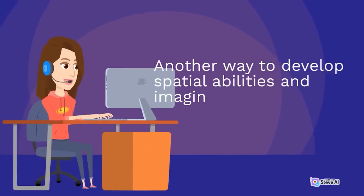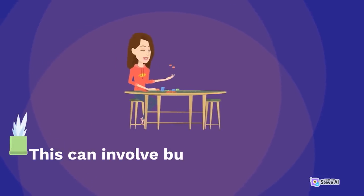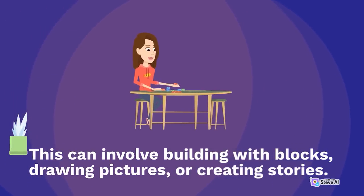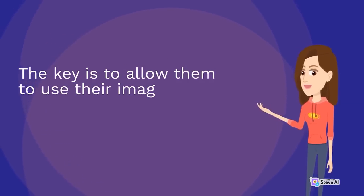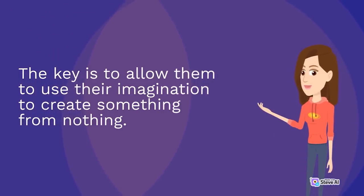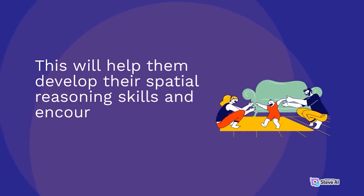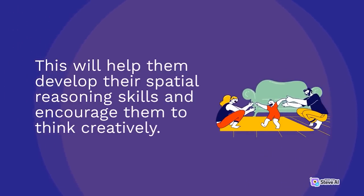Another way to develop spatial abilities and imagination is to encourage children to engage in creative play. This can involve building with blocks, drawing pictures, or creating stories. The key is to allow them to use their imagination to create something from nothing. This will help them develop their spatial reasoning skills and encourage them to think creatively.